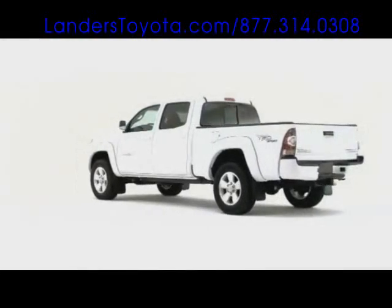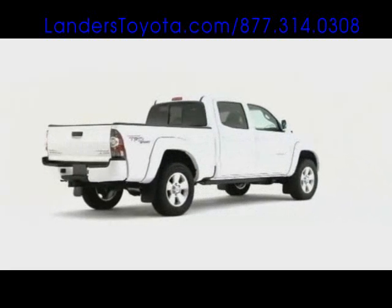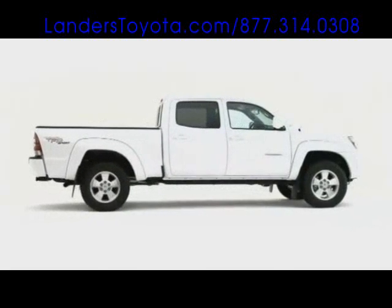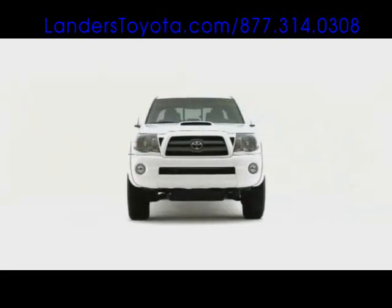With a maximum towing capacity of 6,500 pounds or highway fuel efficiency of 26 miles per gallon, the all-capable 2009 Toyota Tacoma excels in the midsize pickup truck segment.